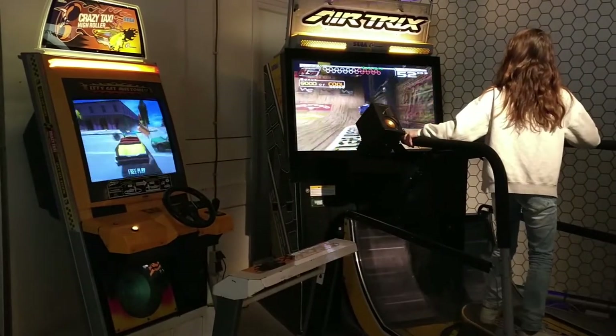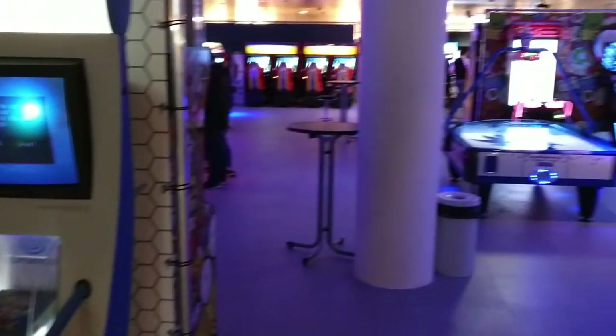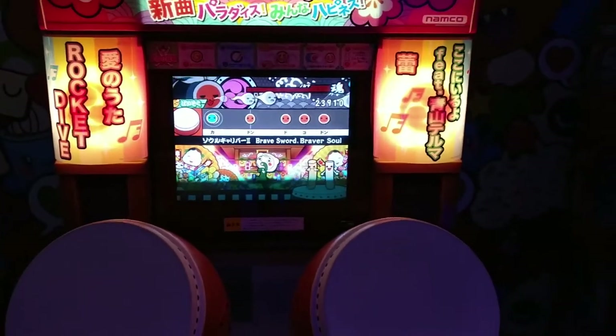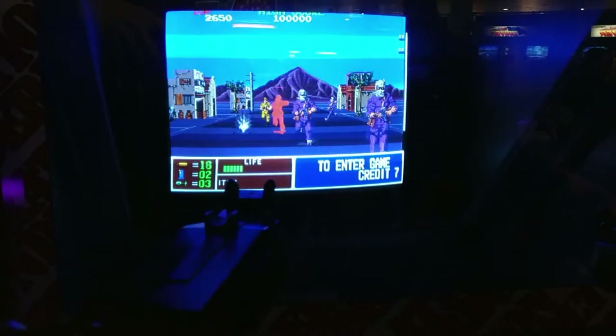Next are some more interesting arcade machines, followed by playable kiosks for the Dreamcast and Gamecube, before you get to the awesome arcade hall — and this really is the highlight of the museum. They seem to have it all: Japanese rhythm arcades, racers, shooters, classic games like Metal Slug, Operation Wolf, and many light gun cabinets.